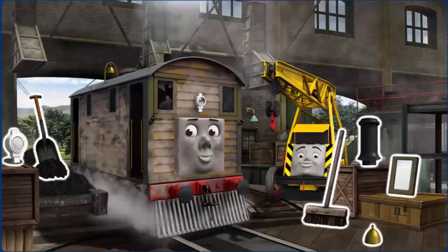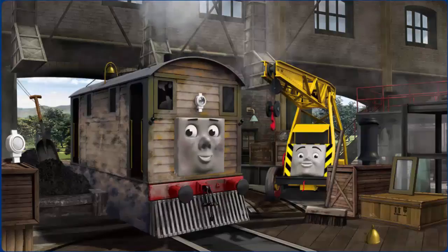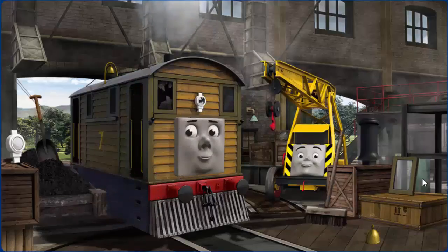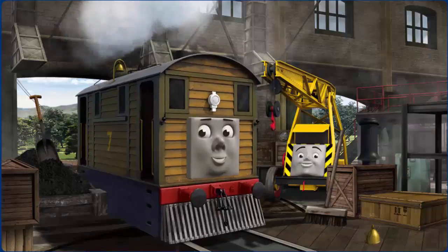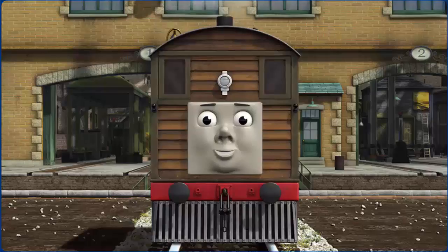Toby is covered with dust, his window is broken, and his lamp is broken. Great job! But there's still more to do. Toby's lamp — great job! You fixed it! Toby is ready to be really useful again.